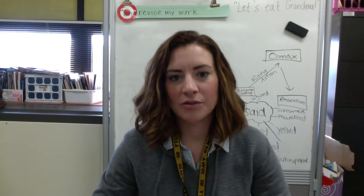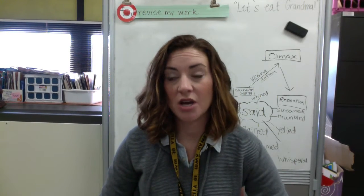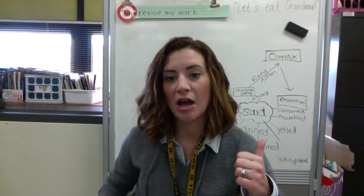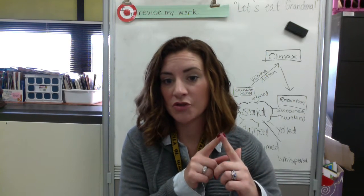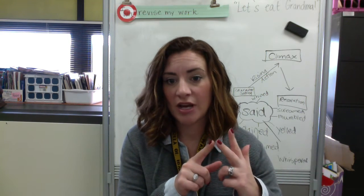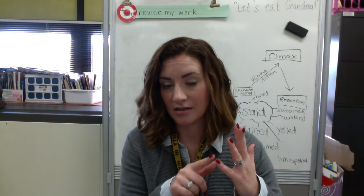Morning guys. Last week we were talking a lot about poetry and what elements poetry has. We talked about the first list and we talked about how poetry has rhymes sometimes, sometimes poetry has rhythm, poetry has beats, poetry has lines, and poetry has stanzas.